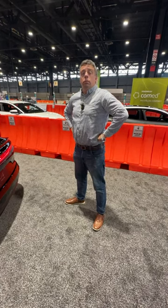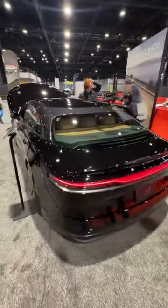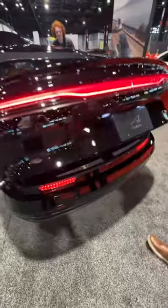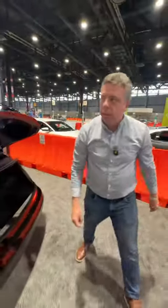Hey Andre, what electric car has the biggest trunk and frunk? It must be this one, because this is the Lucid Air and they have very efficient packaging. Look at the opening of this trunk — huge, it's very, very deep. And look at this, it's got an additional cubby down here, it's very deep.